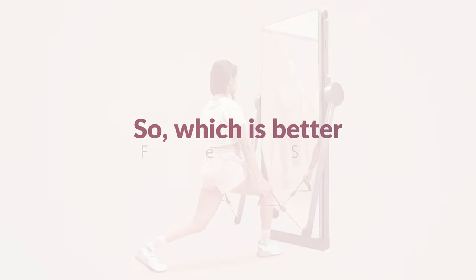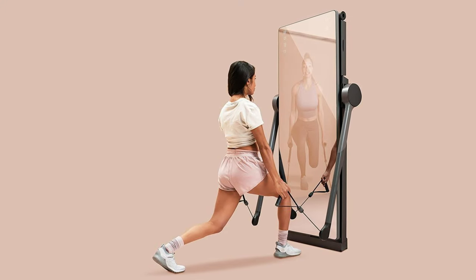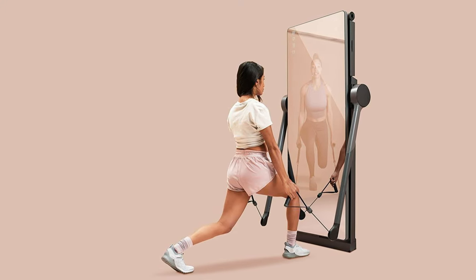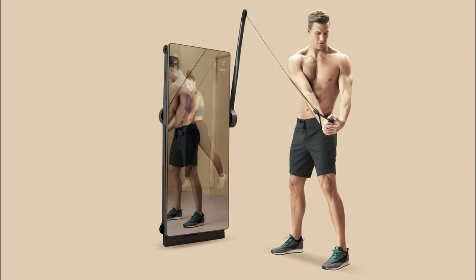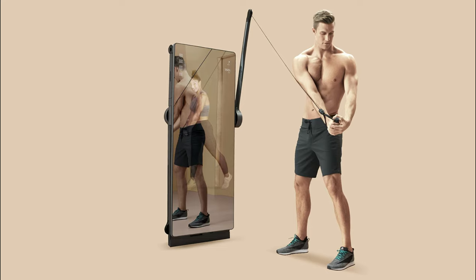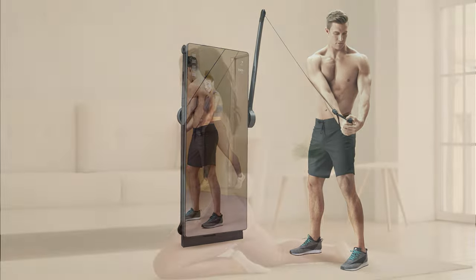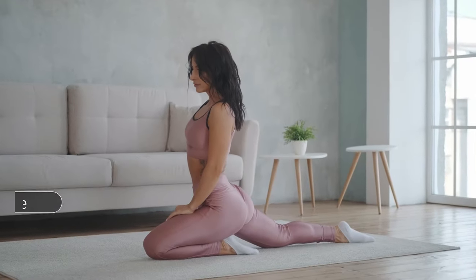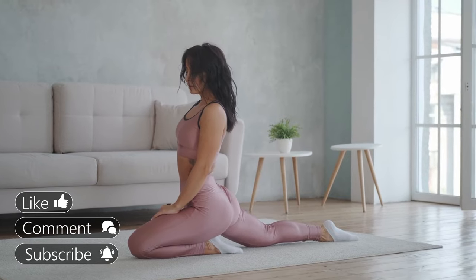Verdict: the biggest benefit of having the FormLife is that it uses AI and machine learning to create customized workouts, meaning the unit will automatically adjust the resistance depending on your training. This technology allows one to maximize upper and lower body workouts. If you like this video, hit the thumbs up button, and subscribe to the channel. Let us know which products you would like us to compare next.